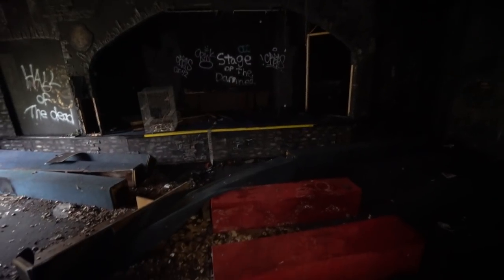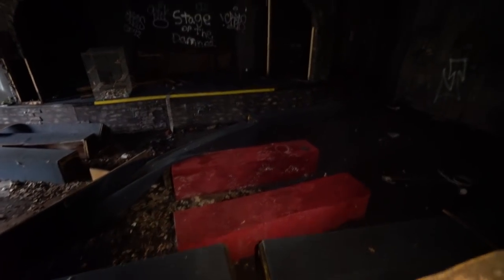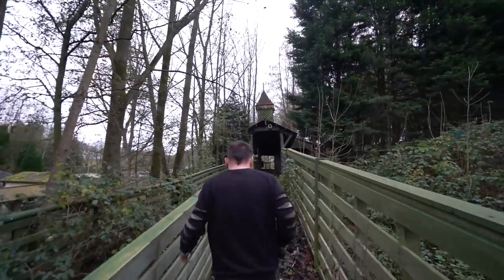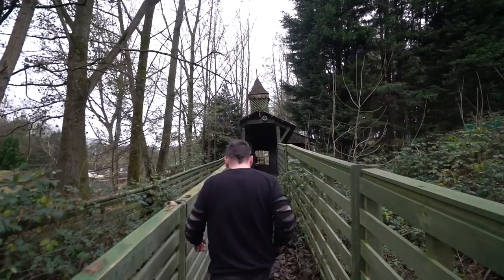Right here was an old dungeon theater. And right here was an old train roller coaster ride that took you around the whole entire park. We're about to walk the tracks. This is insane.